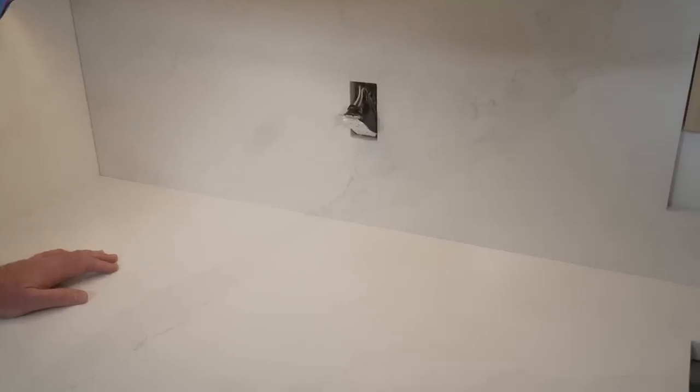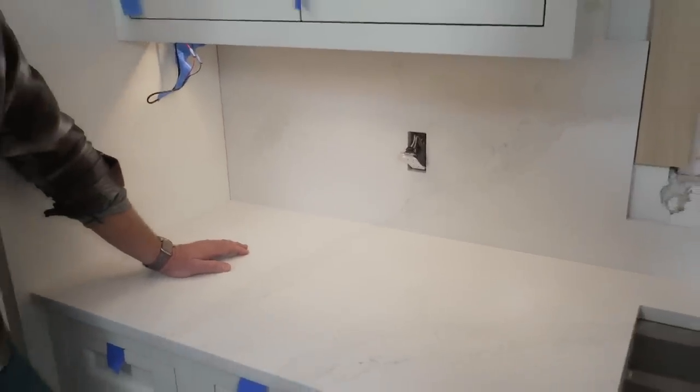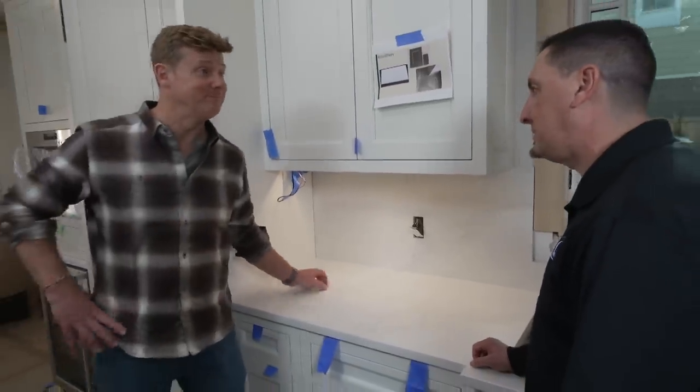Slabs come in, have their pictures taken, get book matched together. This could actually be two separate slabs, but the computer technician can match the vein all the way up. Keeps the customer happy. Well, they're going to be happy with this for sure. Appreciate all the help.